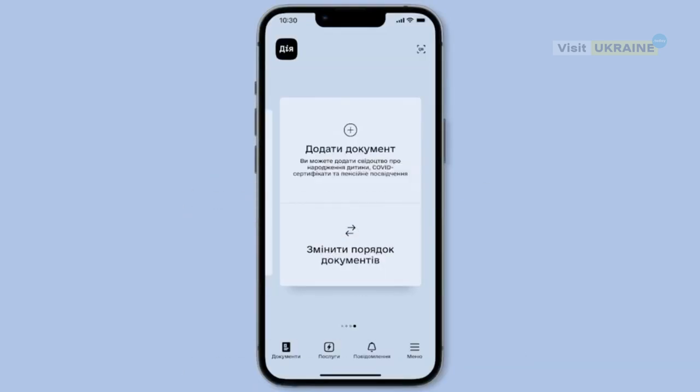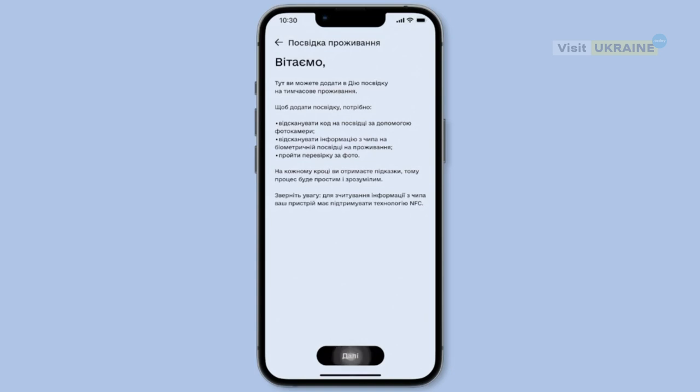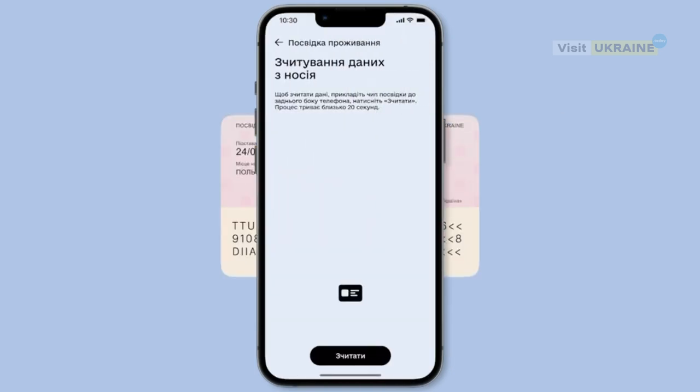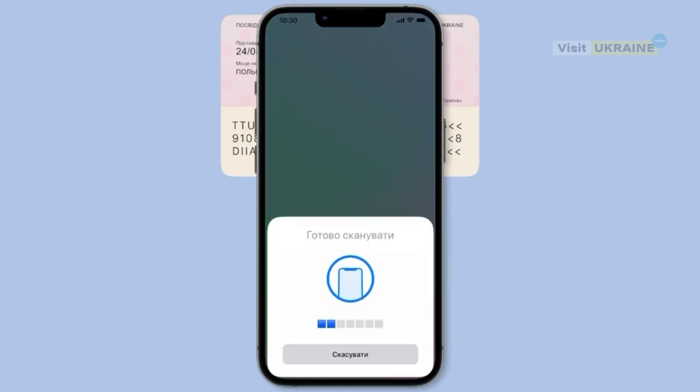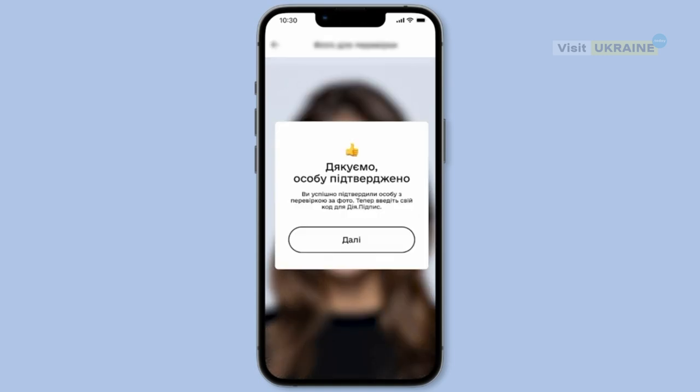And how to add it? It must be added to the application manually. For this, just read your plastic card issued after 2018 with a smartphone with an NFC chip, and confirm your identity with a photo ID. Done — residence permit in Diia.